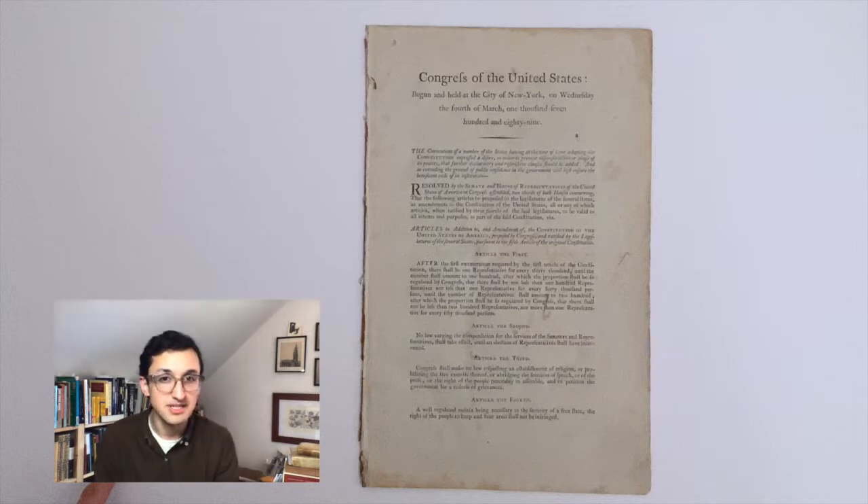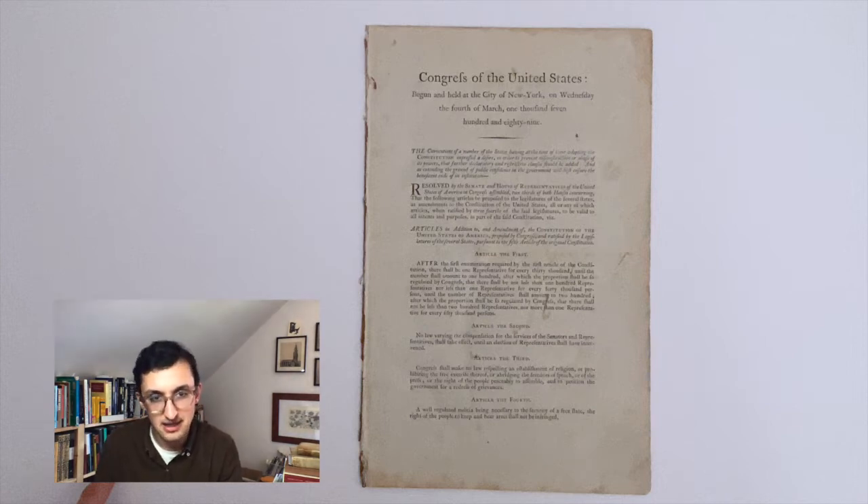Only five copies, including this one, are known to survive — a staggering figure given the historical importance of this document. Apart from its rarity, what's interesting is that this edition of the Bill of Rights was not unprecedented. This was not the first time that the constitutional amendments had been printed. In fact, they'd been put into circulation fairly widely in newspapers and broadsides as early as 1789, after they were first approved by Congress and sent to the states for debate and ratification.